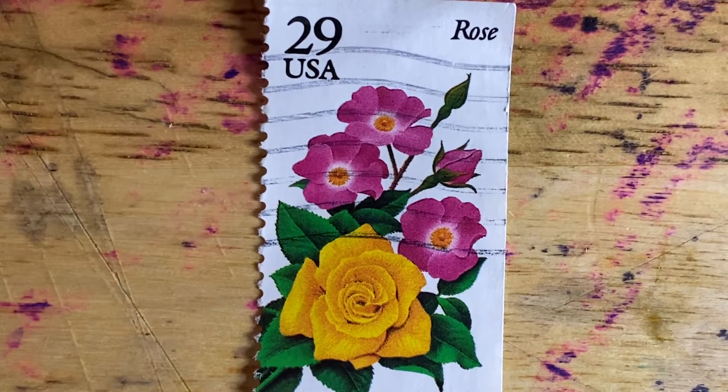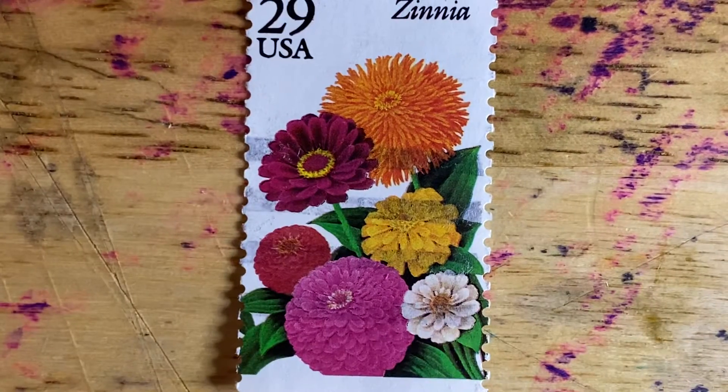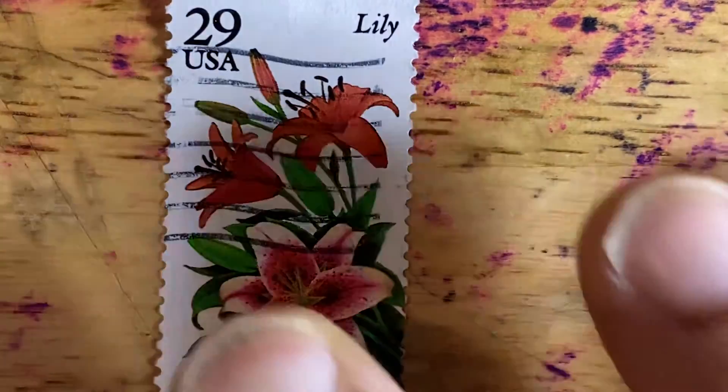So once again, there's the Rose, the Marigold, the Zinnia, the Gladiola, and the beginning of the series, which is the Lily.